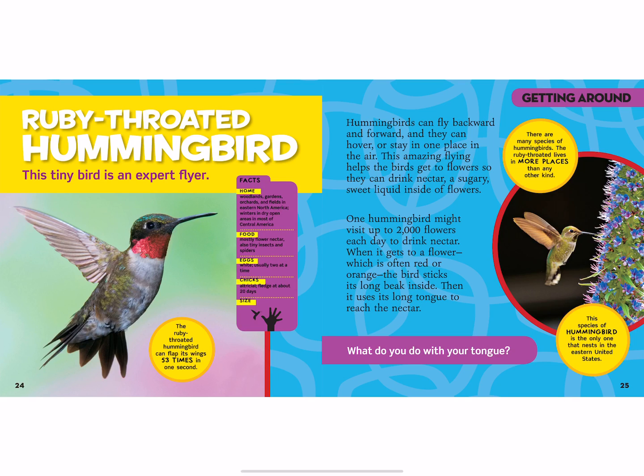The ruby-throated hummingbird is a tiny bird and an expert flyer. Hummingbirds can fly backward and forward, and they can hover — or stay in one place in the air — just like a dragonfly. This amazing flying ability helps the birds get to flowers so they can drink nectar, a sugary sweet liquid inside the flowers.